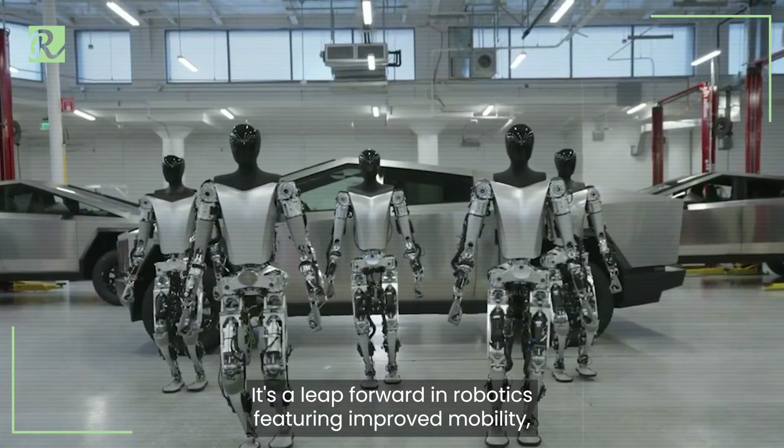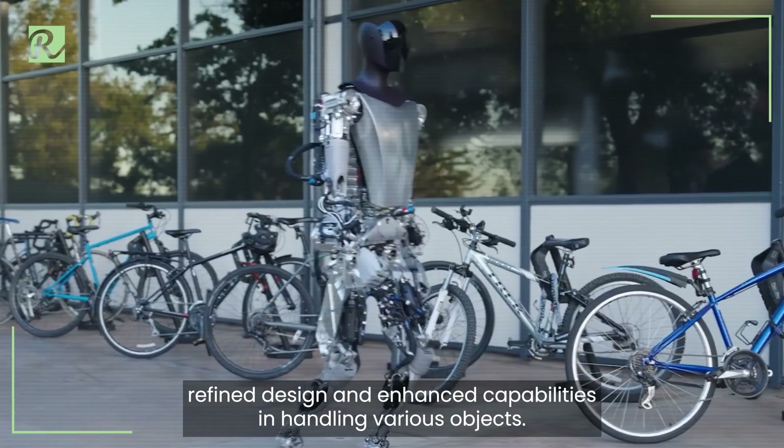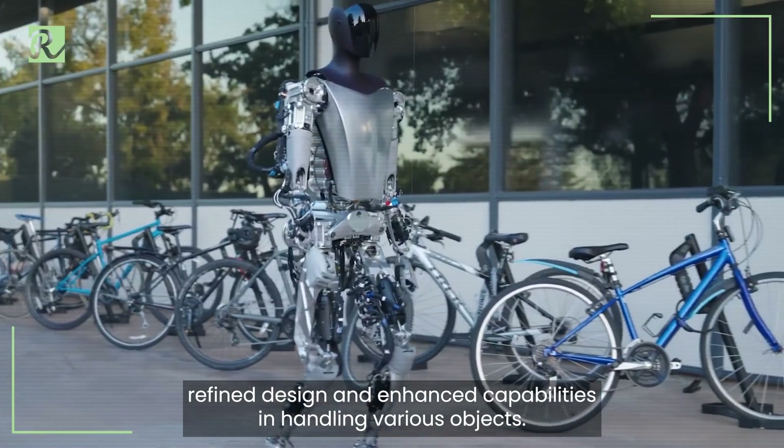With end-to-end neural network training, it's a leap forward in robotics, featuring improved mobility, refined design, and enhanced capabilities in handling various objects.